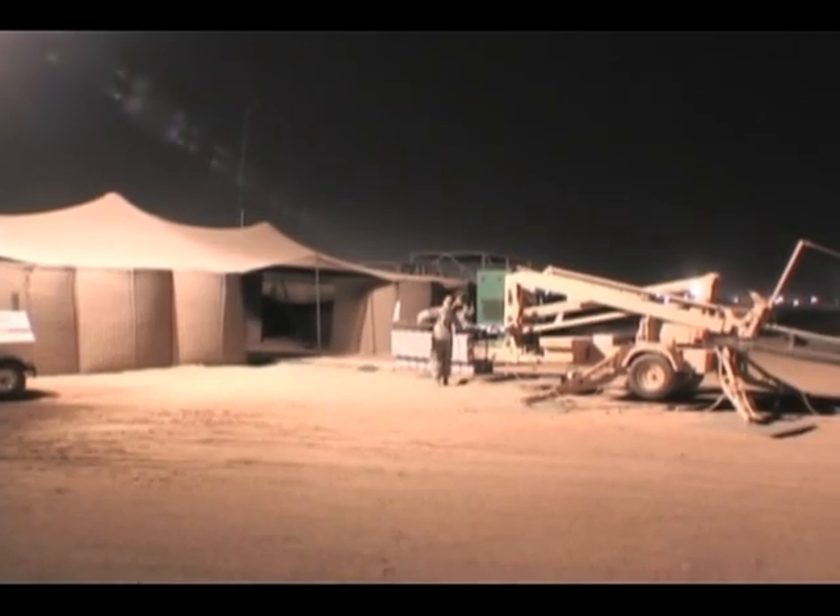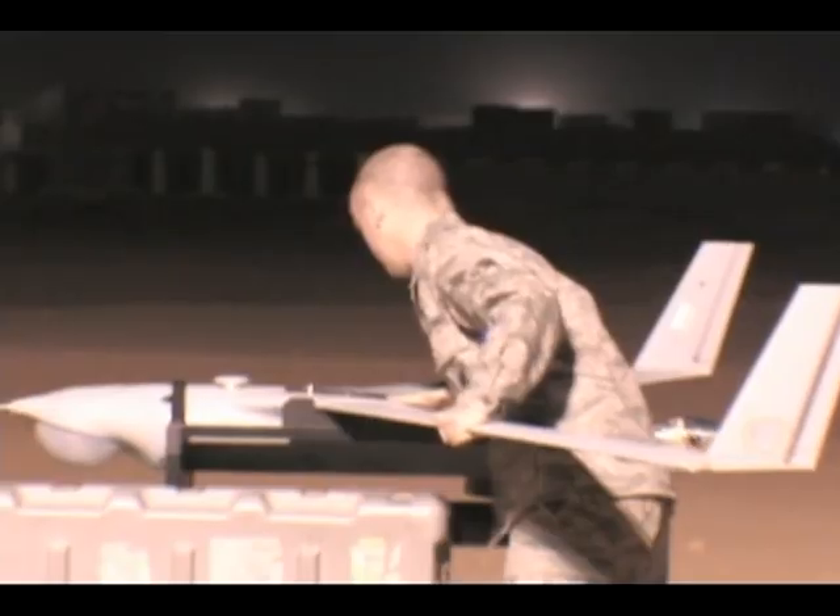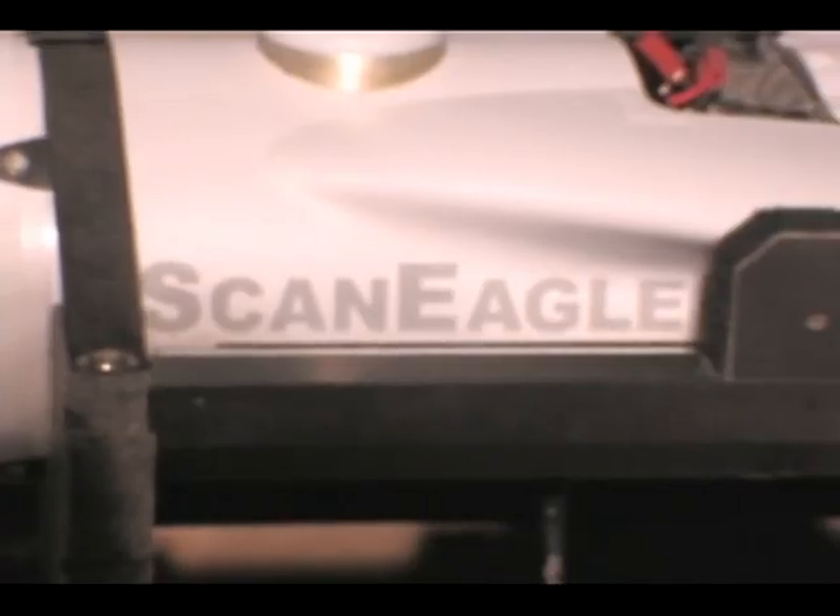It's nighttime at Camp Bukha, Iraq, and while many troops are getting ready for bed, the ScanEagle crew is just getting started.